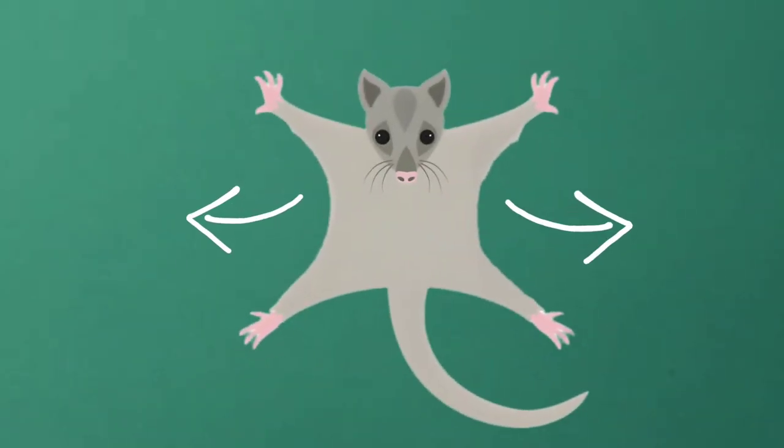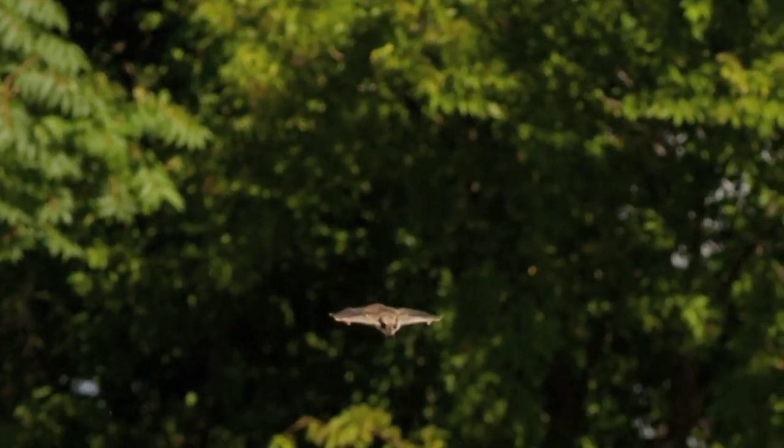Over time, these flaps grew larger and more specialized, allowing gliding mammals to travel longer distances and even maneuver through the air.